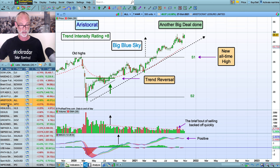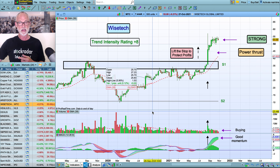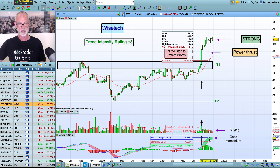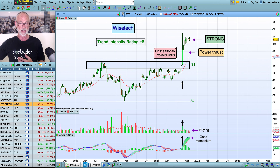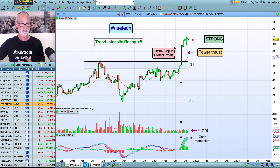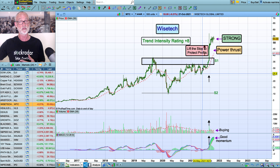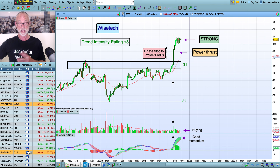The next one I want to look at is WiseTech, which we bought a while ago on a big strength signal. A lot of people might have been wary of that, but it's held up very well. You can see very, very good demand for this stock — we had a good bounce and good volume. The momentum index kicked really high, which is a great sign for it. So this is just really a matter of holding on to this stock at the moment and letting it do its thing. This is a very good corrective pattern here, which is now broken out of. So WiseTech is moving ahead fairly well, no real problem there.